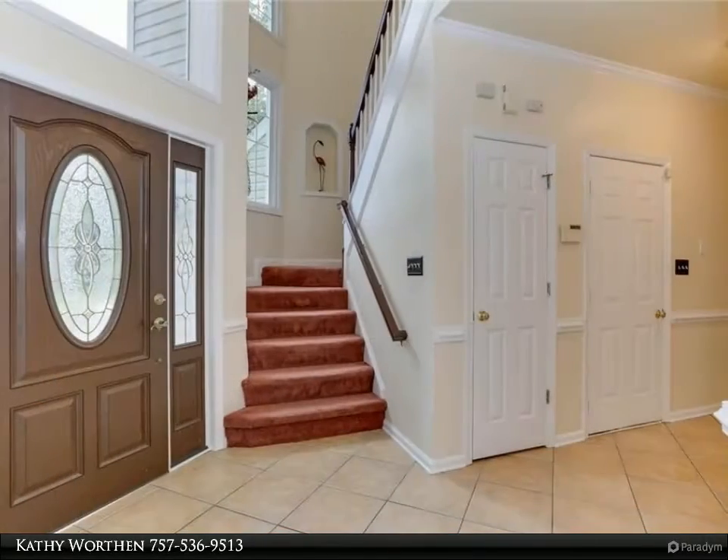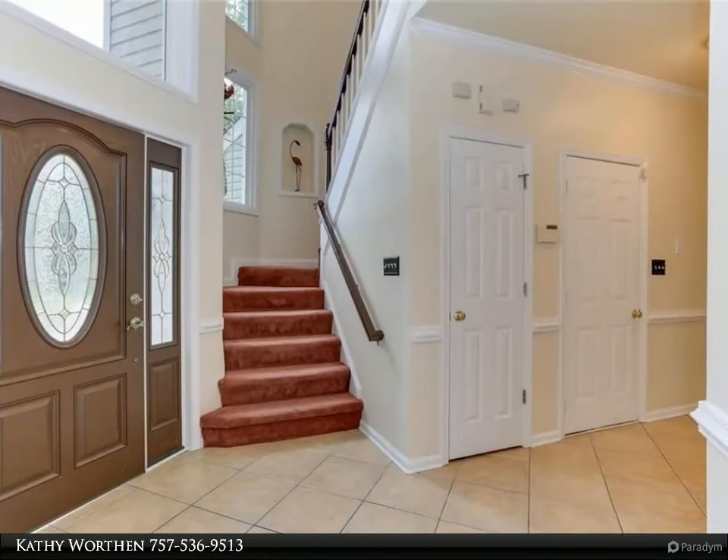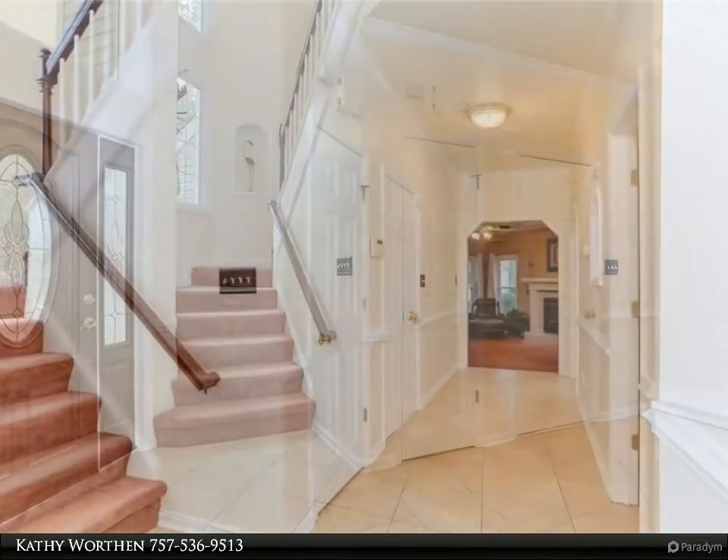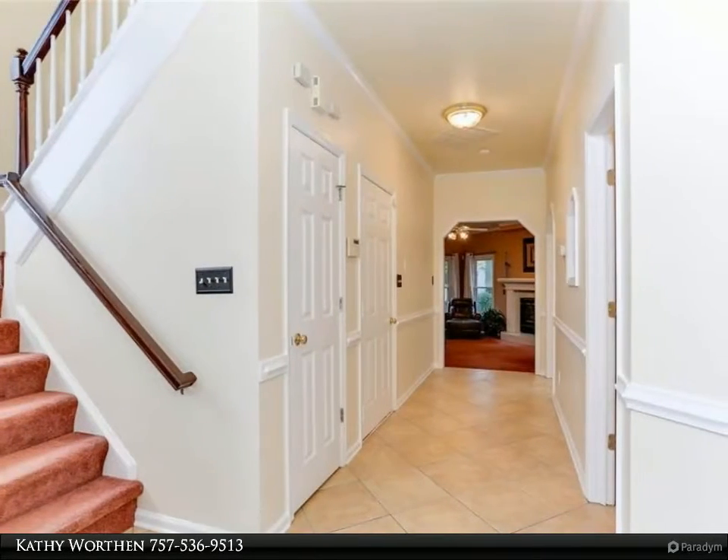The backyard oasis is professionally landscaped with a screened porch. Updated kitchen features custom cabinets and granite counters, stainless steel appliances, and tile floor.